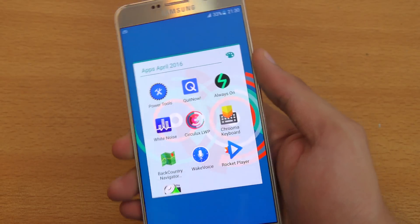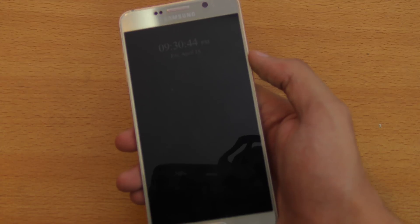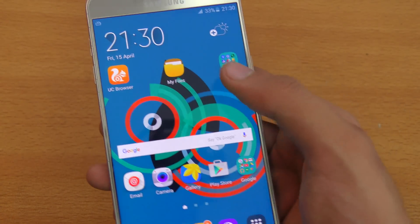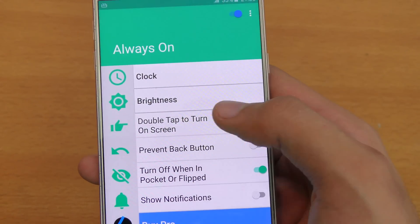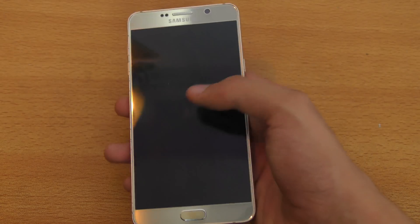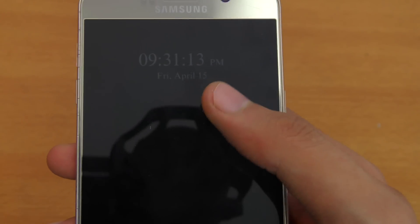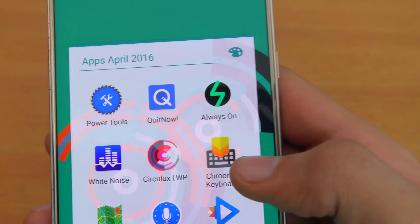Starting off with the first app, which is really great. I recently bought the S7 and the S7 Edge, and with those phones and also the LG G5 you get always-on mode. Now you can get this on any Android phone — all you need to do is download an application called Always On. You get a clock and you can also turn your phone on by double tapping. It doesn't eat much battery, and you can see the time, day, date, and month. That's the first app: Always On.